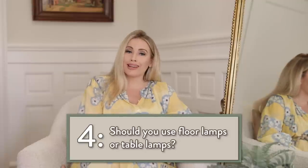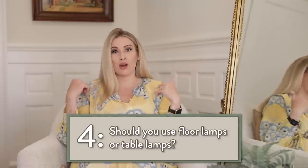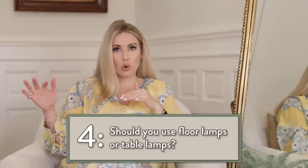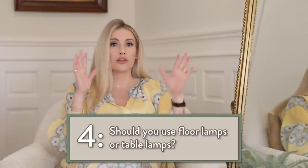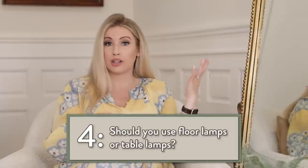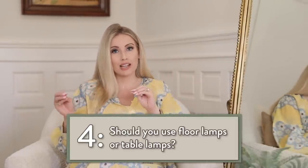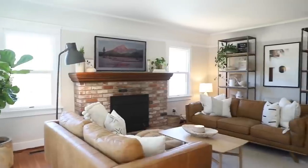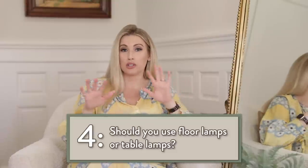Floor lamps and table lamps are both great — it just depends on your layout. If you have a chair in the corner, a floor lamp looks really great. If you have an L-sectional or two sofas and chairs with a side table, a table lamp works well there. I think mixing different types of lighting in a space is really great. You don't want all floor lamps, or all side table lamps, or all can lighting — having a mixture of three different styles is ideal.